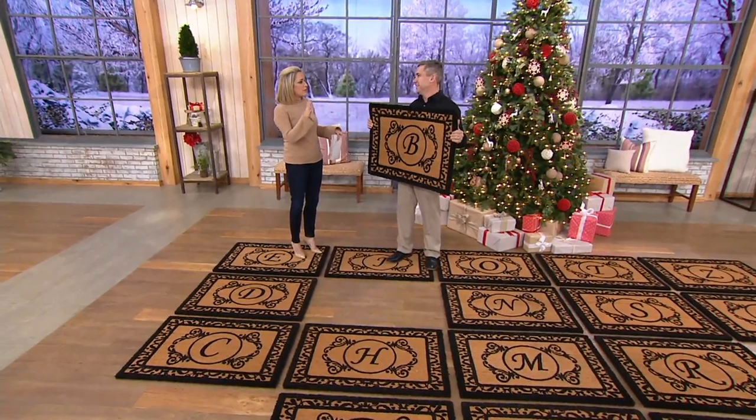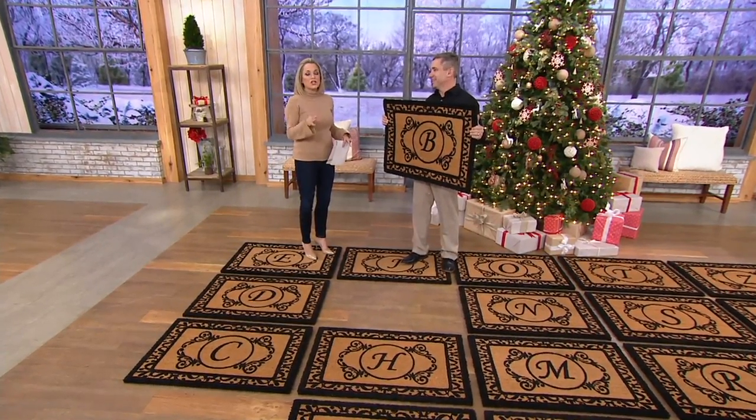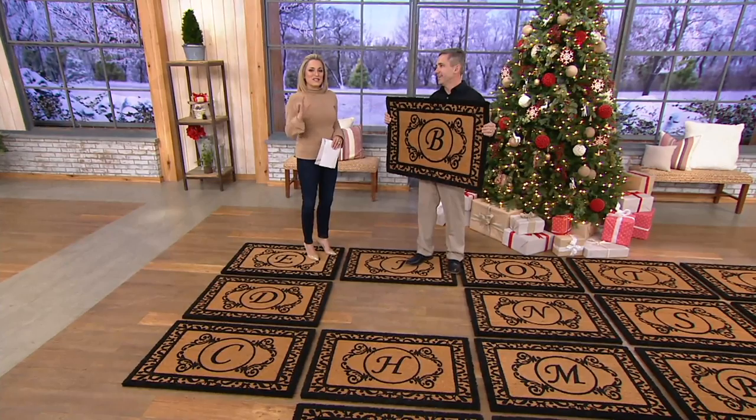Whether somebody's going to put it by the front door, by the back door, by the door from the garage — to me, you see that personalized gift and it just makes a huge difference.